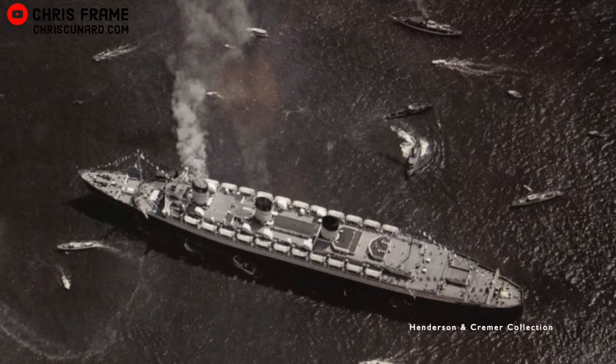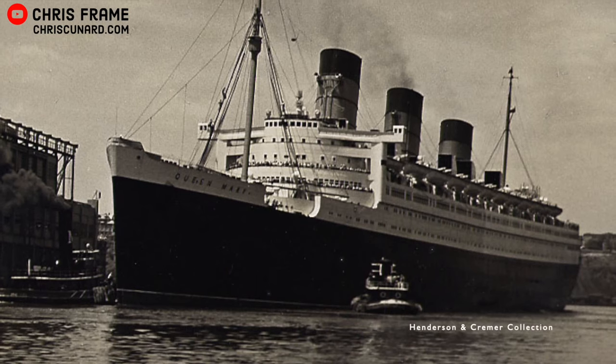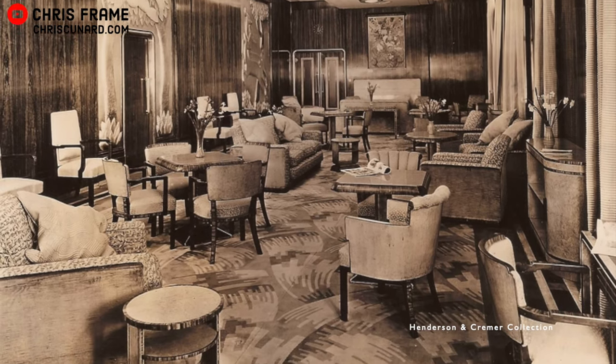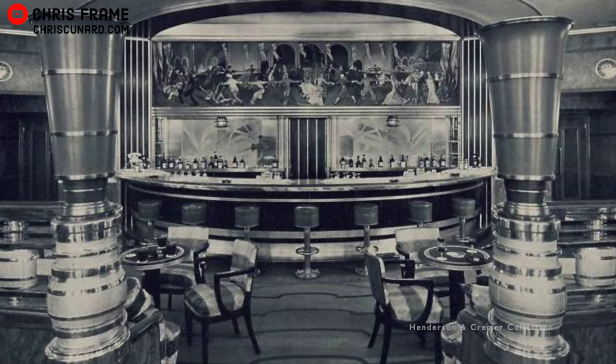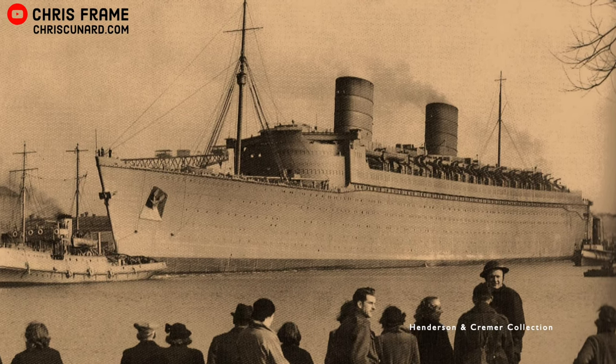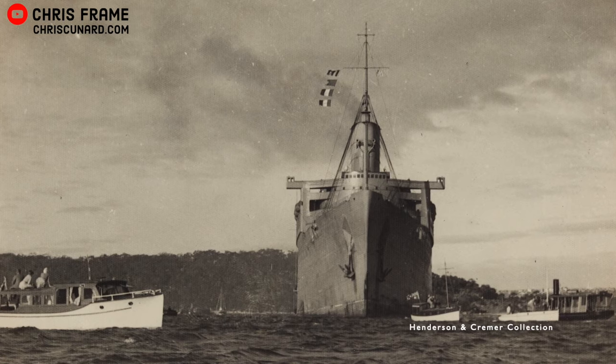While Queen Elizabeth hadn't yet been completed as a passenger liner, Queen Mary had been in active service for several years, with her last peacetime voyage leaving her berthed in New York. The first thing that took place on board Queen Mary was the removal of valuable items, including the majority of furniture, carpets, and art, as well as anything that resembled the ship's luxurious origins. The ship's hull and superstructure were painted gray and her name was painted over, in the hopes of making the world's most recognizable ocean liner a little less recognizable.